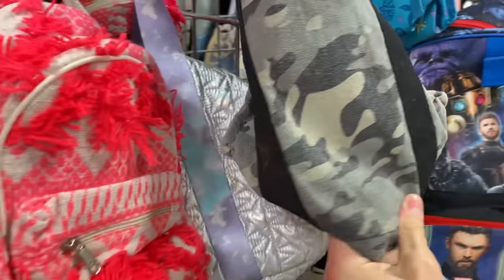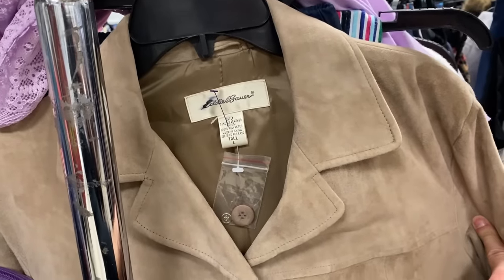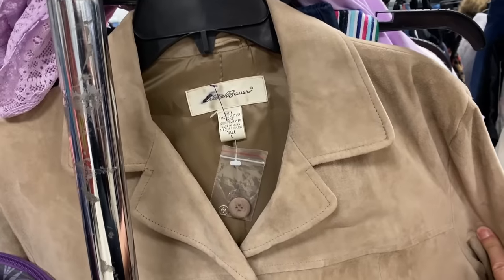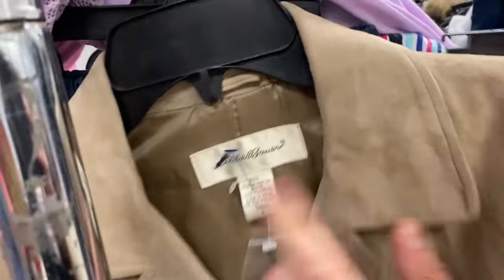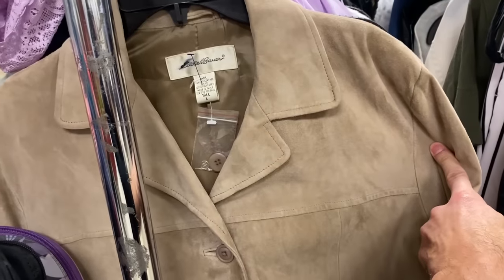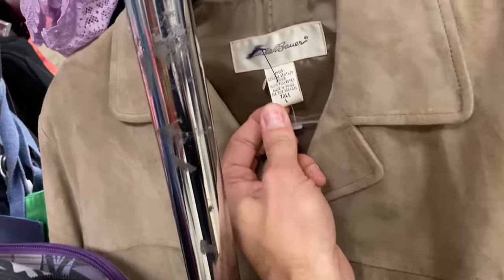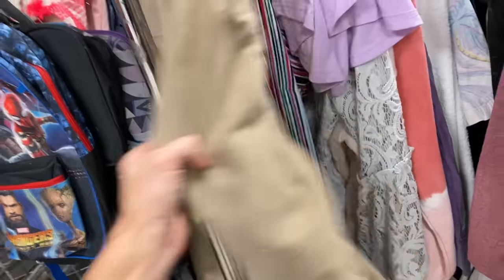I don't think there's really anything else here that's going to make sense. There's actually this Eddie Bauer — a really nice Eddie Bauer genuine leather jacket. I like the Eddie Bauer brand. I might grab this and look it up. We're getting close to the time frame where jackets won't make sense, although this will definitely work in the springtime as well. It's a large tall. I think I'm going to look this up and we'll decide after the fact.